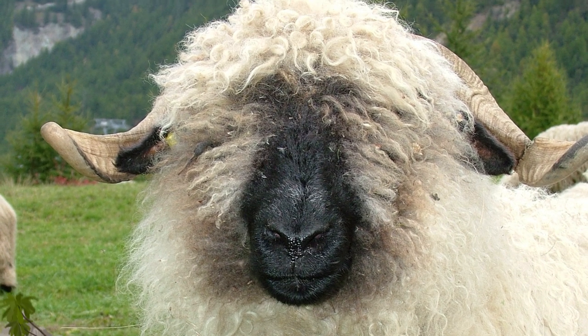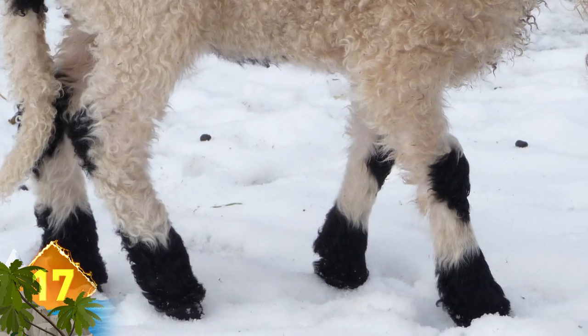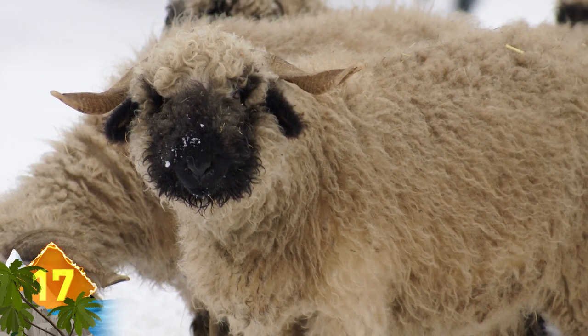Valais Blacknose. Unique black and white patterns exist in domestic animals as well as the wild bunch. This sheep is notable for its black ears, face, knees, and legs, contrasted with its white fluffy coat. They originate in Valais, Switzerland, where they are raised for their meat and wool.